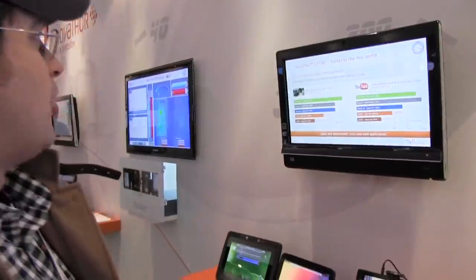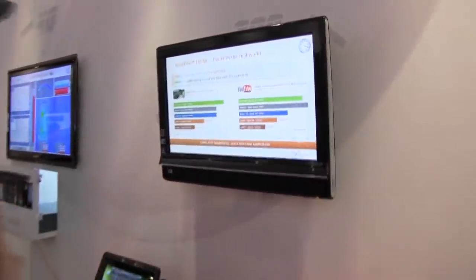Hey guys, Sascha from Mobile Geeks here at Mobile World Congress in Barcelona. It's day three and we just stopped by at the ST Ericsson booth and we're taking a look at the new Nova Thor L8580.